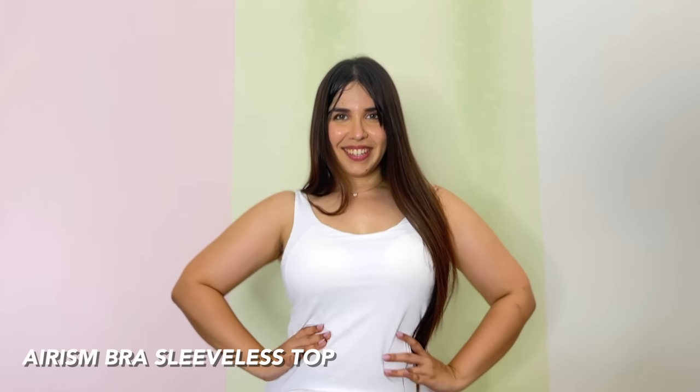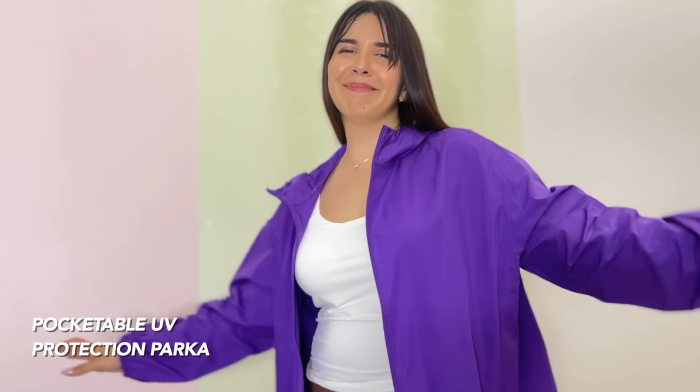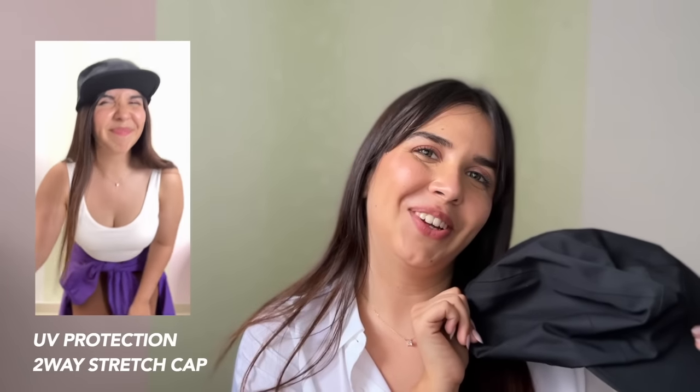Now comes a noteworthy product from Uniqlo — the Eryzm bra sleeveless top. I hate wearing tight bras and I found that this top has an inbuilt bra. Such an innovative brand! I wear this for my light exercises like yoga, or I even pair it with my jeans when I go out. The shoulder width gives such a nice gentle support and its neckline is very flattering, which is why I also wear it regularly. I finished my gym look with the pocketable UV protection parka, which is also water repellent. While I use this for hikes, since it's water repellent I save myself from light rains too. Its relaxed oversized cut gives it a nice overall boxy feel. I've also added the two-way stretch cap.